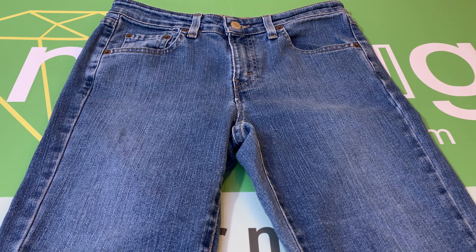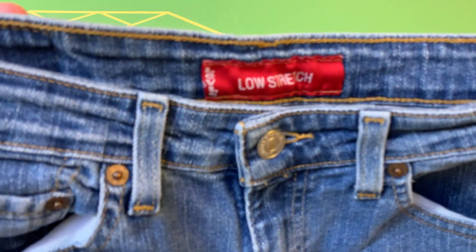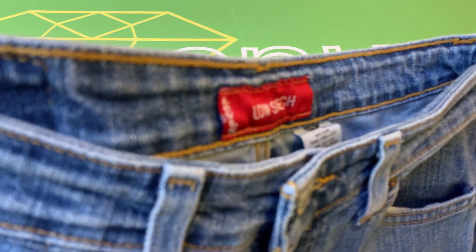This is a pair of Levi's Women's 519 Low Flare Jeans, size 7S, and these are pre-owned in excellent condition. There are no major flaws.